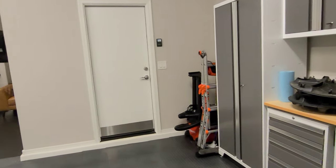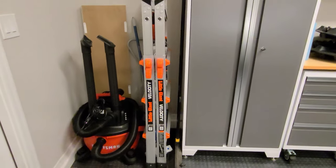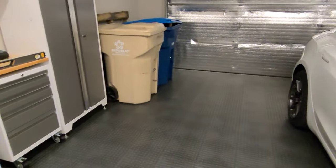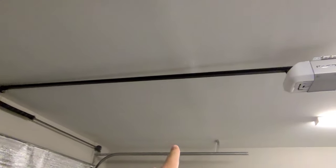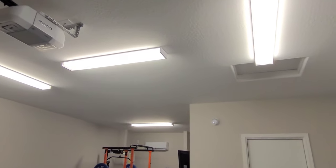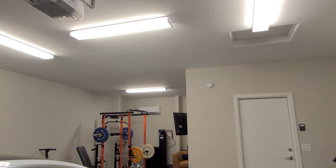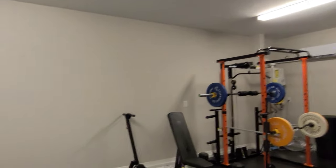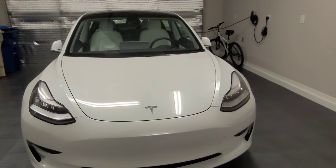The garage is coming together — it's 95% there. I say 95% because there are little things I'd like to take care of, like getting some type of rack for the mop and broom, figuring out what to do with the Little Giant ladder, and the lights — I want to get brighter lights and put a couple more back here so the back part of the garage is nicely lit. I'd also want to replace all the bulbs so the light isn't as yellow. The Tesla is in a good spot with the charging station going.